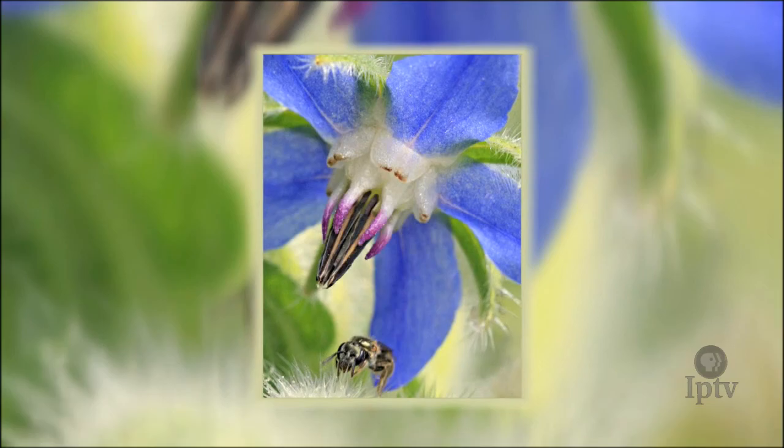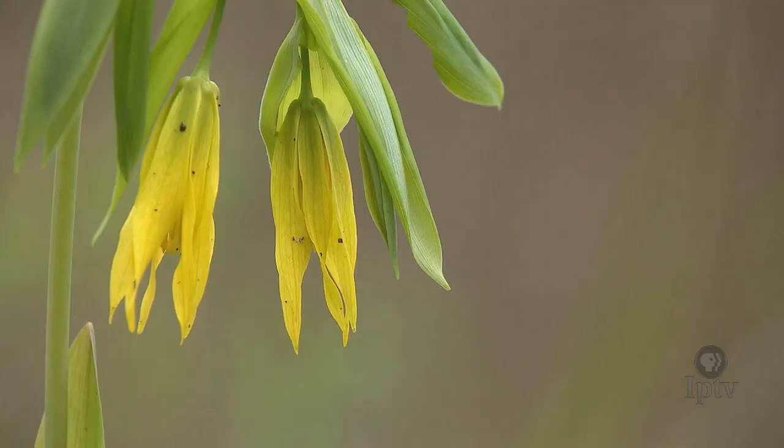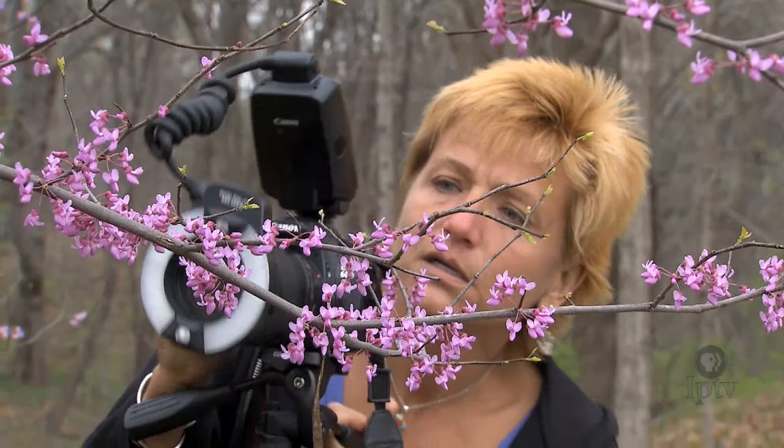Cindy always seems surprised when she looks in the viewfinder of her camera to see what she's just shot. When she's out with her camera, it's as if she's on an adventure where there's plenty of treasure to be found. There's just so much to see, and people walk by this stuff every day. A lot of people don't realize you just walk out your back door — you don't have to be in a park. You could walk down a greenbelt trail, stop on the side of the trail, get down there and look, and it's just amazing.